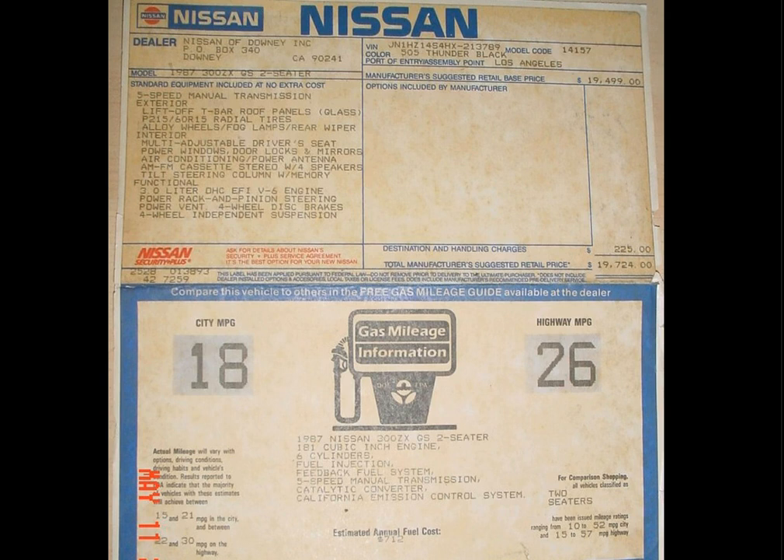This was an 87 300ZX GS — it was a 5-speed. When I test drove it, the clutch felt like new and the transmission shifted like new. He was asking, I think, $5,000, and I got it for $4,500. He wouldn't go any lower.